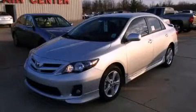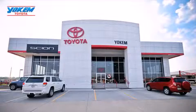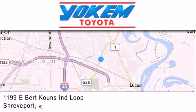Please call us today for more information on this great vehicle. Yoakam Toyota is conveniently located at 1199 East Mart Coons in Streetport. Our goal is to exceed all of your expectations to ensure that you'll return for future visits.